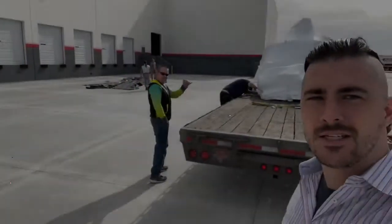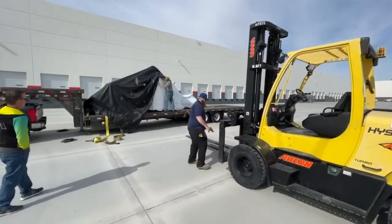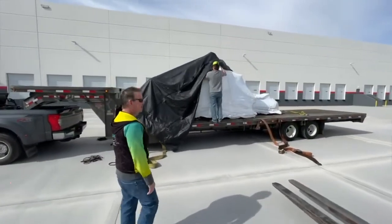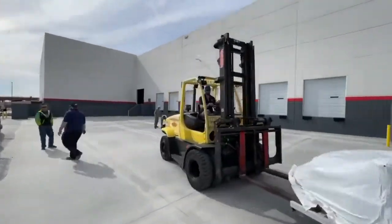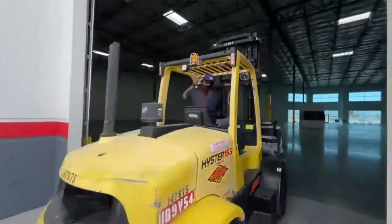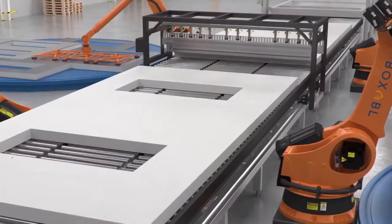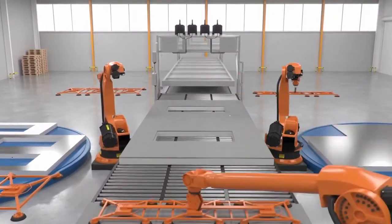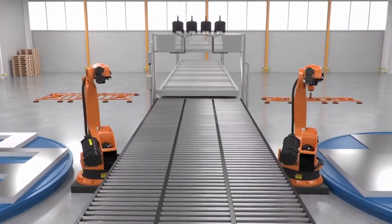Exciting day today at Boxable. We have our first piece of big equipment arriving here at the new factory. That is a large CNC cutting machine — it's going to be used to process our magnesium oxide ceramic board. It will load a stack of wall board, and the CNC machine will feed itself, cut it, and then stack it all automatically. That board is used for the interior wall of the casitas.